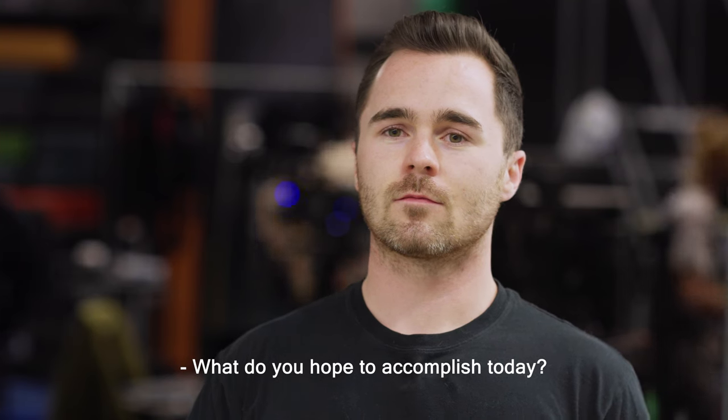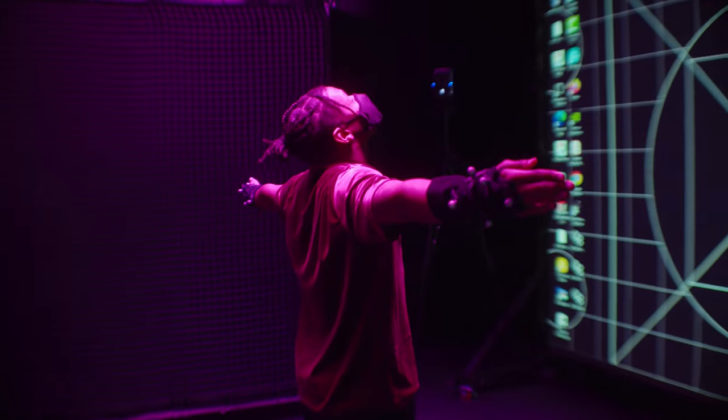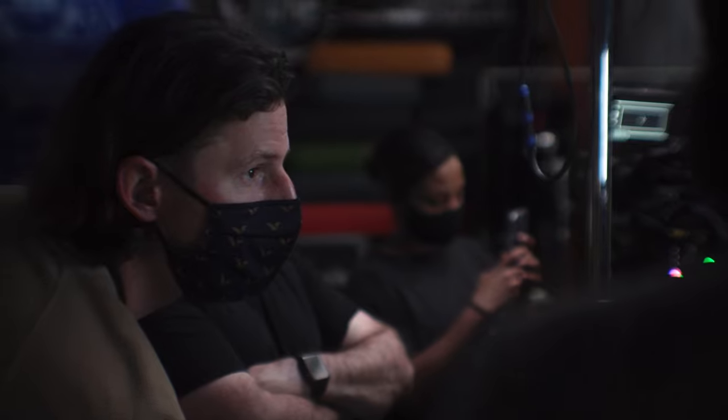What do you hope to accomplish today — day one? What we're looking for today is to simply get ourselves set up and ready for a lot of calibrating and messing with stuff tomorrow. It just needed Ian's magic. I'm the genlock whisperer.